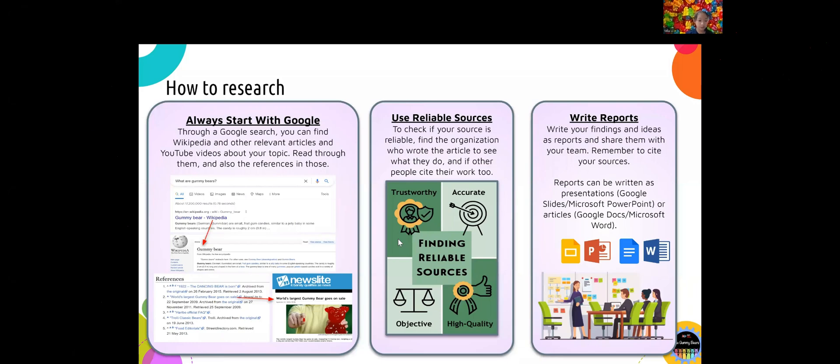As my teammate mentioned, you need to do a lot of research throughout the season. But how do you do research exactly? Firstly, always start with Google. Through a Google search, you can find Wikipedia and other relevant articles and YouTube videos about your topic. Read through those and also the references. Secondly, use reliable sources. To check if your source is reliable, find the organization who wrote the article to see what they do, and if other people cite their work too. Lastly, write reports. Write your findings and ideas as reports and share them with your team. Remember to cite your sources. Your reports can be written as presentations or articles. Don't feel too bad if you still don't know how to do it, or can't find the information you need — it took us a couple of seasons to learn that too. And don't hesitate to ask for help from grown-ups around you, or even us. We'll share our contact information at the end of this presentation.